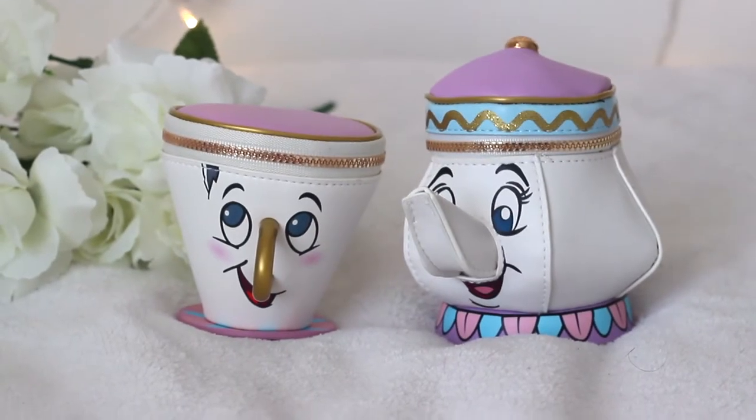So let's get started. The first items are from Primark and I am obsessed with them. This is a Chip cup and Mrs. Potts from Beauty and the Beast. They are basically like little coin purses — this one was £4 and this one was £6.